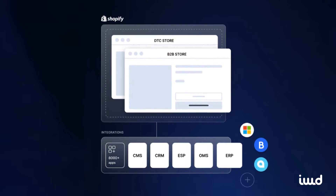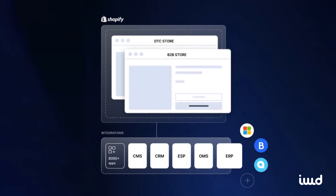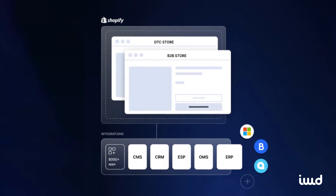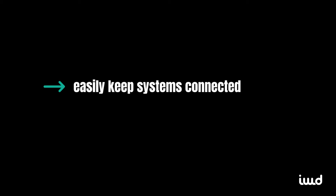Shopify's API solutions are also a game changer. You can integrate tools like your CRM, ERP, or OMS into Shopify, so everything works together seamlessly. They've really made it easier for businesses to keep their systems connected and avoid bottlenecks, especially when syncing with an ERP.